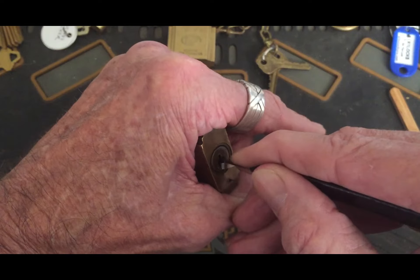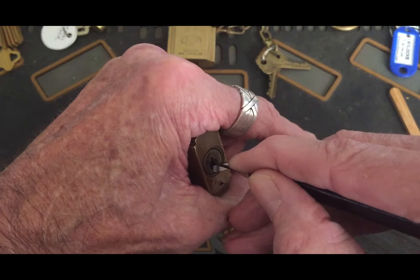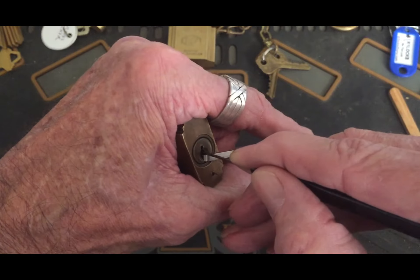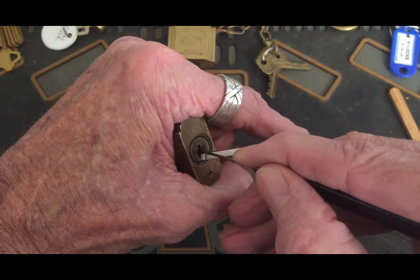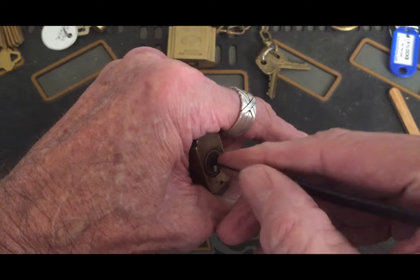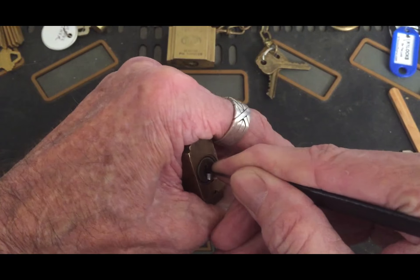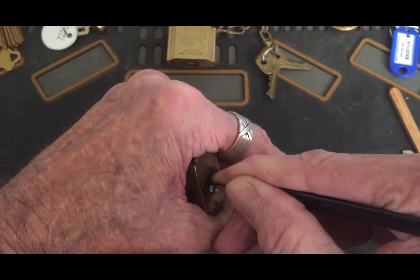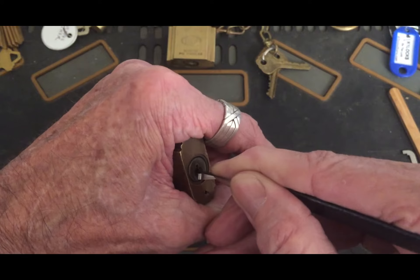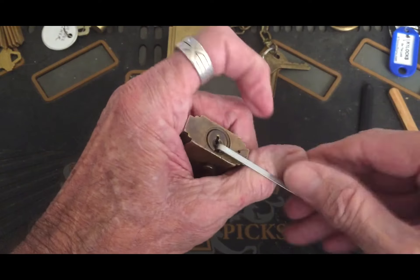Let's get to the picking. I like these locks — the pins talk to you really well when you find the right pin, it'll let you know you got the right pin. I like the feel of them. See that? You got a nice click out of that. Let me come back here, and we are open.